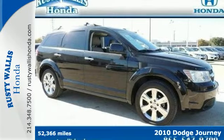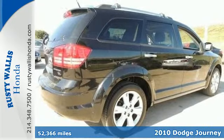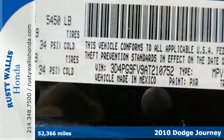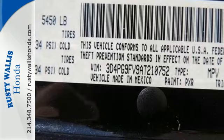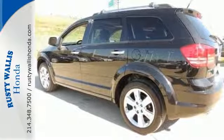It's a 2010 Dodge Journey. Reclining rear seats, driver and passenger whiplash protection, stability control, all season tires and variable intermittent wipers are all standard in the stylish and safe Journey.